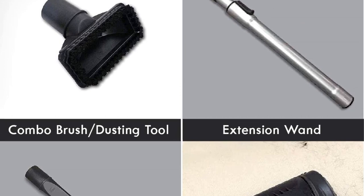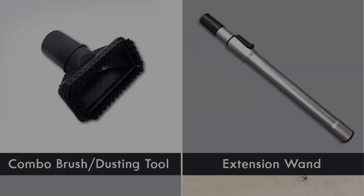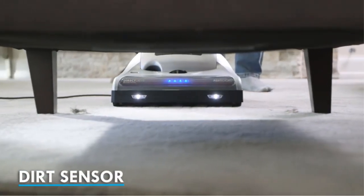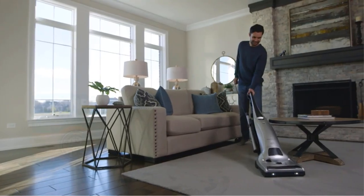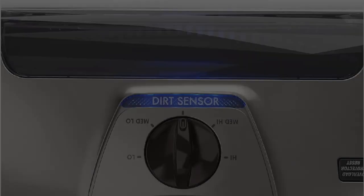It also comes with several other accessories, including a crevice tool, a bare floor attachment, and a dust/upholstery attachment, making it a highly versatile unit. One thing we like less is the weight — at 22.6 lbs, it is one of the heavier options available, and there is no handle, making carrying it up and downstairs a little tricky.